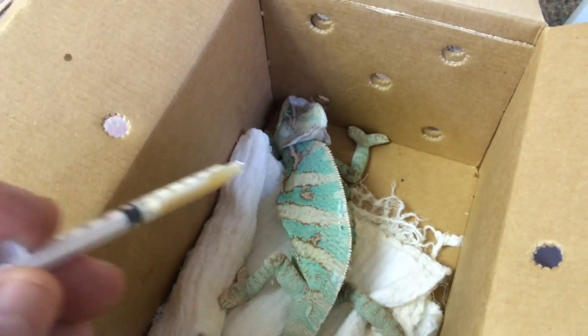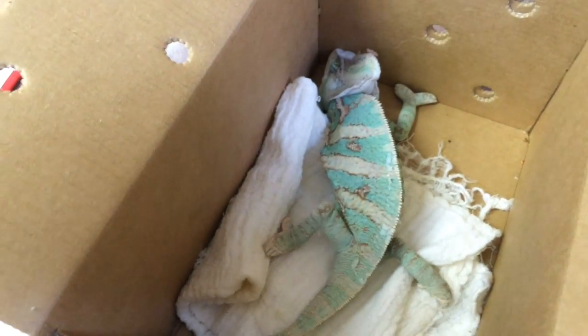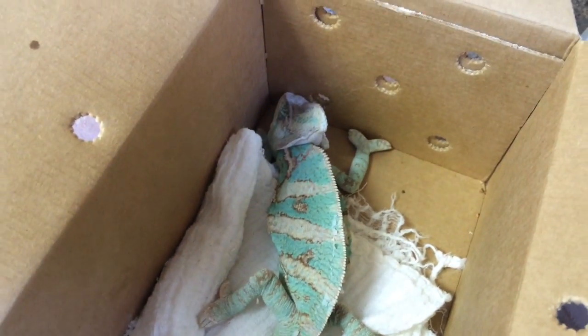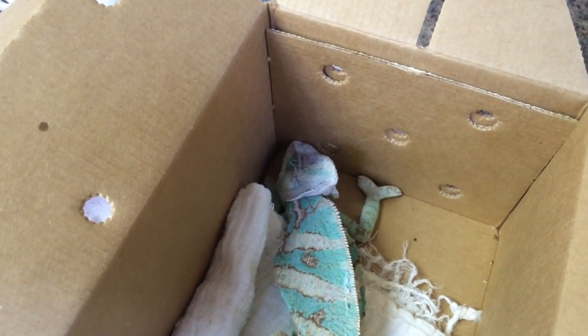This buddy is being evaluated for metabolic bone disease. There are several clinical signs here: one is the scoliosis along his back; two, if you look at the rib line, his costochondral junctions are definitely thicker there. We're not seeing any pathologic fractures at this point, but whenever he gets stressed out he lifts his head up and starts stargazing.